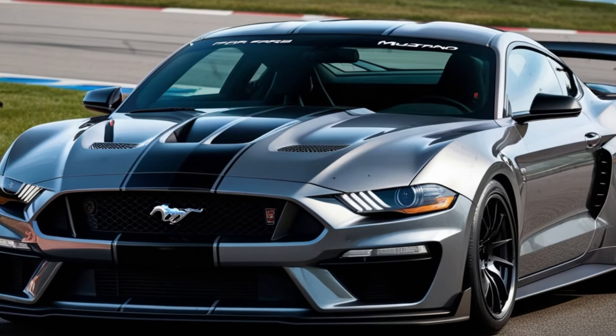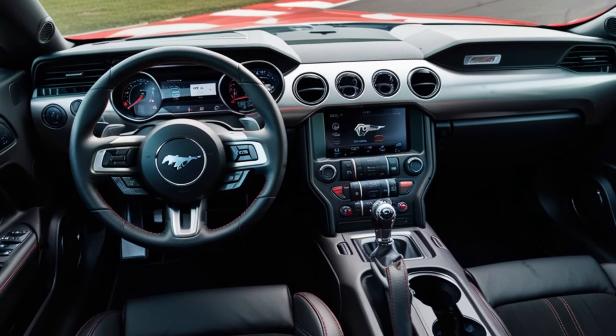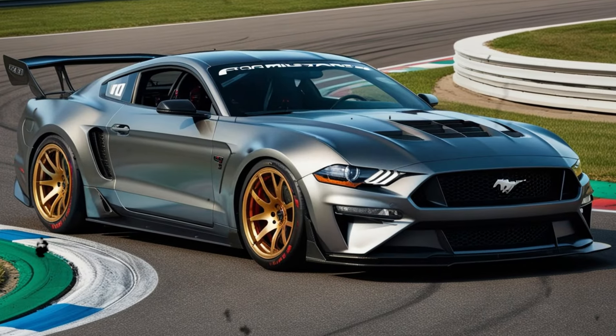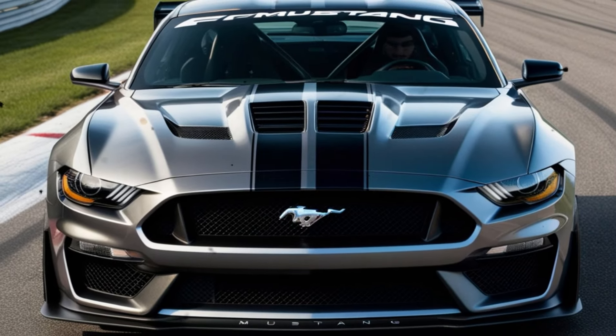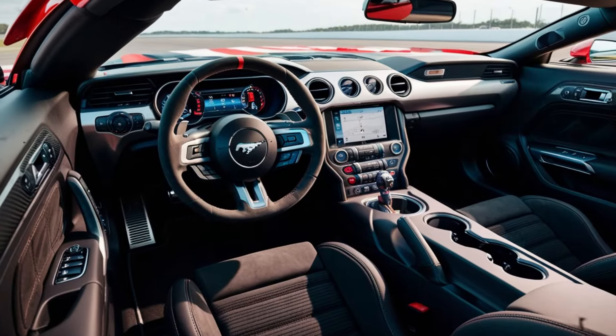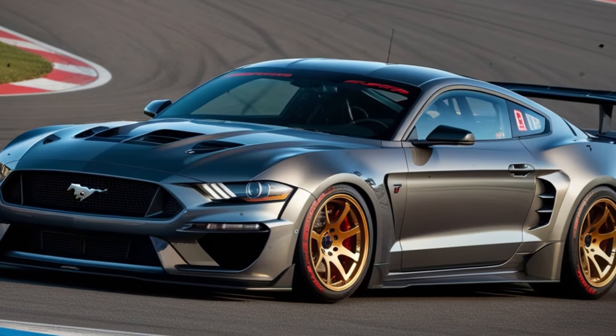Since its inception, the Mustang has evolved through various iterations, from the classic pony car to the high-performance Shelby GT350. The GTD is the culmination of Ford's expertise, cutting-edge tech, and the passion of its engineers. The blue oval has been synonymous with speed and agility, pushing the boundaries of what's possible with every new generation. The Mustang GTD is the pinnacle of that dedication, boasting a suite of innovative features that redefine the driving experience.